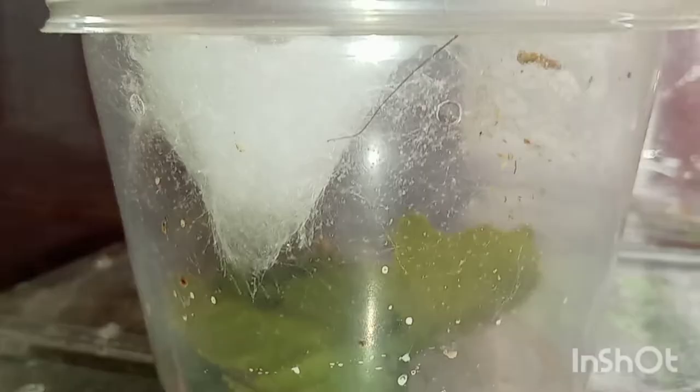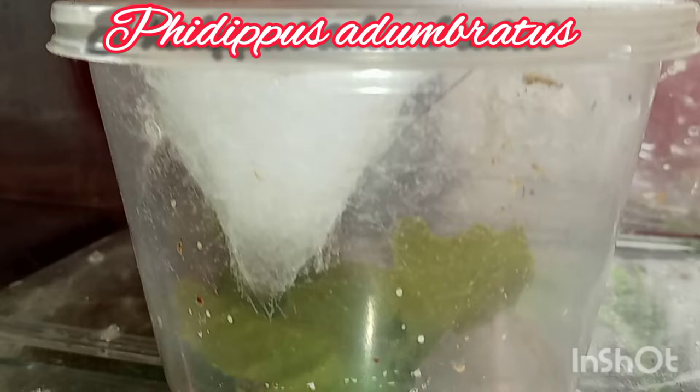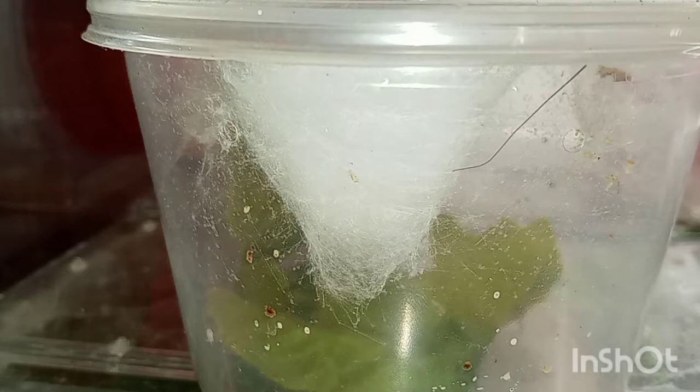I wasn't even recording — I was talking for nothing. This right here is a female autumn broadest; that's a web sack right there that she created, and it's currently going to be laying eggs soon hopefully. I'll try to show more tonight.